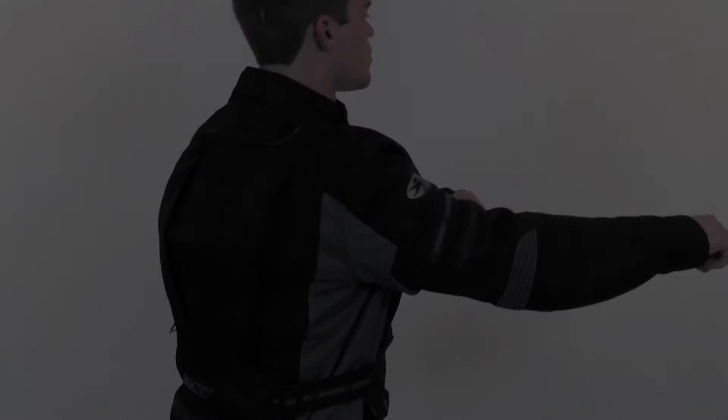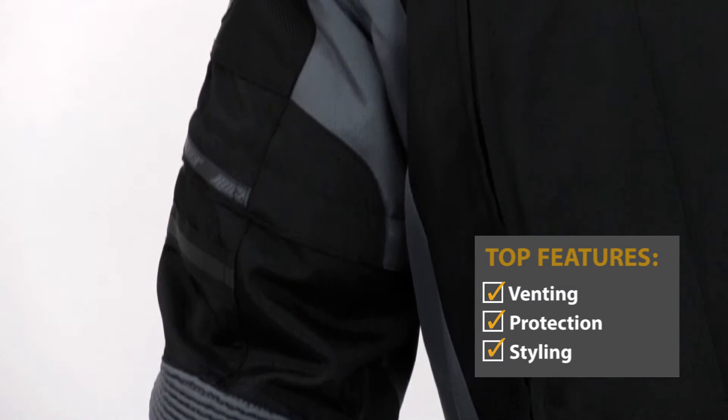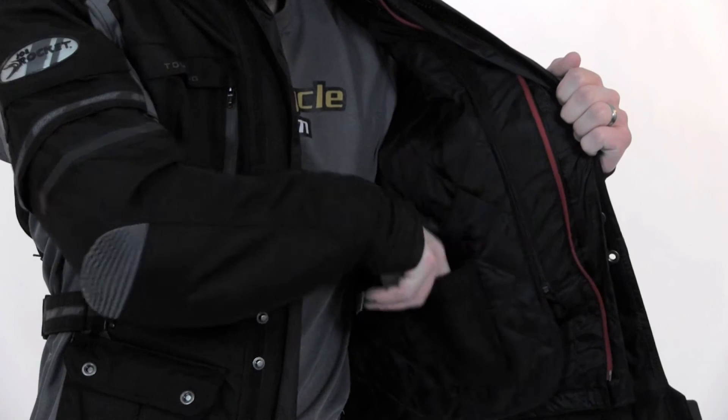Stylistically, this is a sharp jacket. It's a three-quarter style jacket that comes in tone-on-tone gray or tan and brown. The snap closures are durable and easy to manipulate with gloves. It's waterproof and with a massive amount of venting, this jacket should easily last you through at least three seasons.